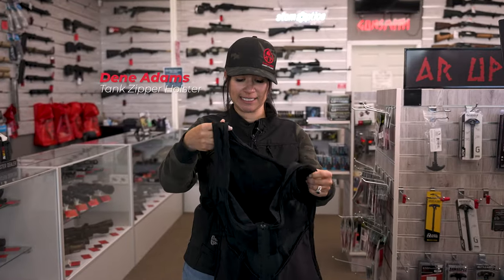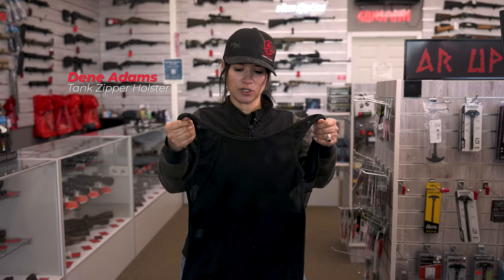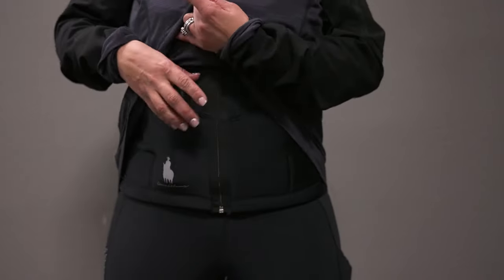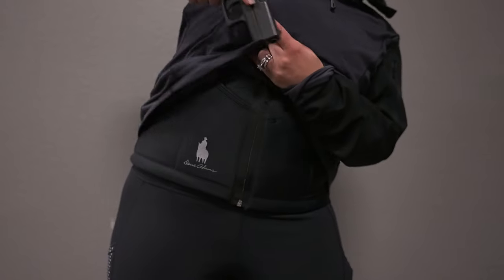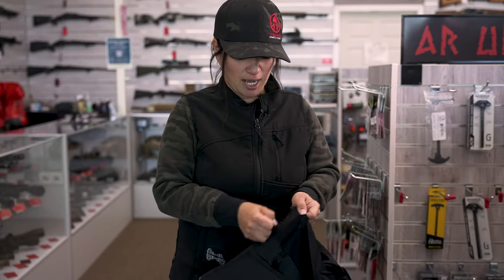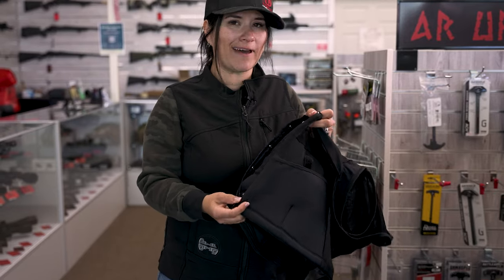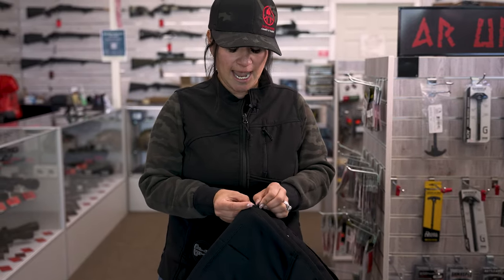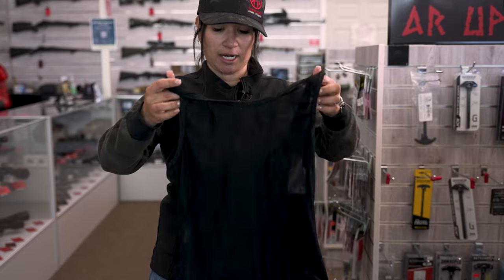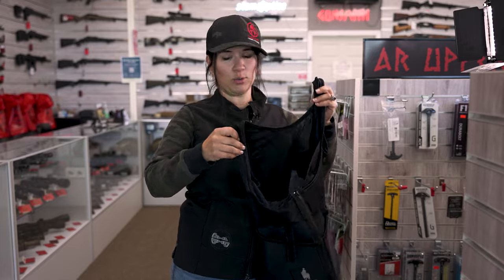This is a similar corset holster and it goes over the shoulders. Still very breathable and washable. What I really liked about this one is that I felt the firearm was secure for those mid-sized firearms. It hooks and zips on but it doesn't have as many hooks, so it's a little faster to put on and easier to take off, and definitely more comfortable given that you have that shoulder support for your holstered firearm.